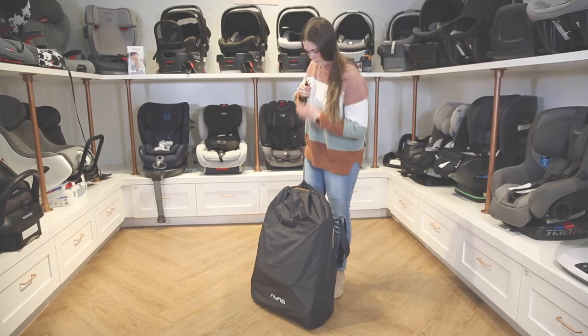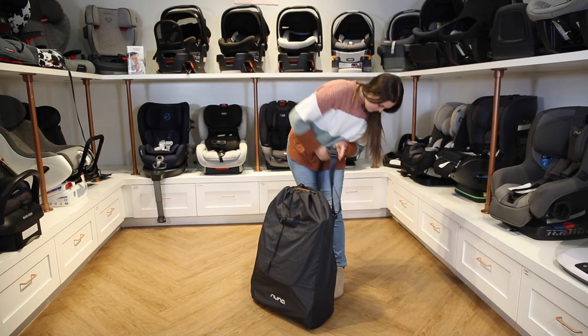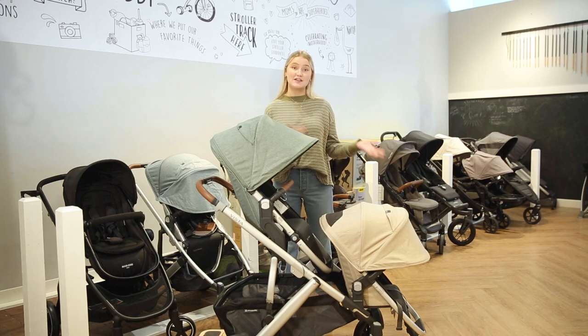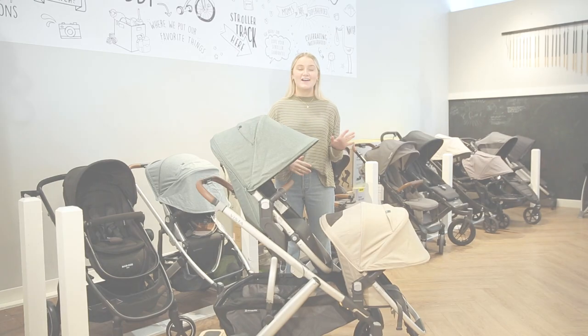Some strollers come with their accessories right out of the box. For example, the Nuna travel stroller actually comes with its own travel bag because it's a designated travel stroller. A lot of strollers also come with a rain cover right off the bat, so you don't have to add those accessories later on.